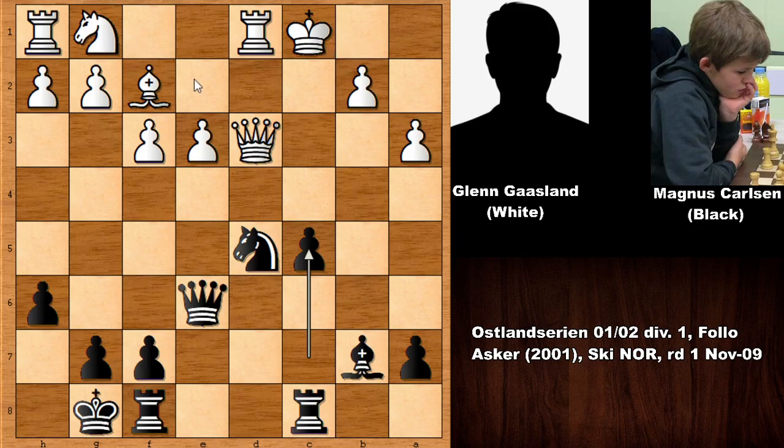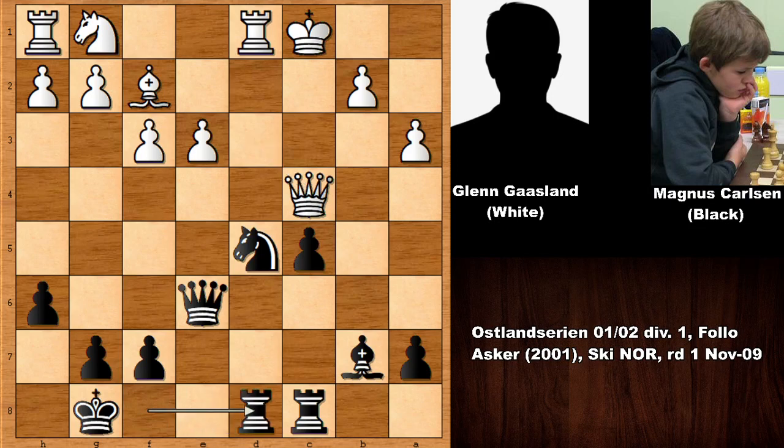White castled. We have c5 — Carlsen is a pawn down, but white just castled and has not developed his knight. Black has a flexible position. We have queen to c4, rook from f to d8, e4, and it is black to move. In this position black has a winning move.